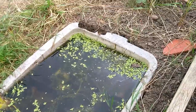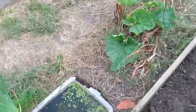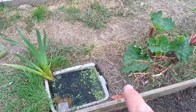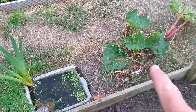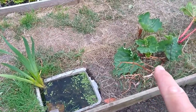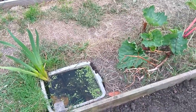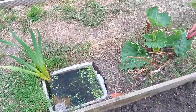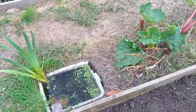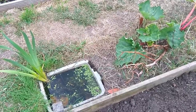Thoughts on expanding it — obviously I could put a pond liner in. I'd need to take this rhubarb out, but I intended to do that anyway. And it could do with a little bit of shade because it's not getting a lot. I'll think about that. If you've got any ideas, let me know. Okay, bye.